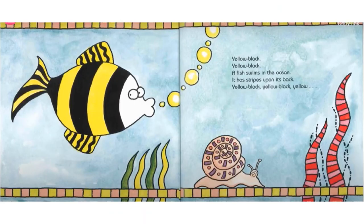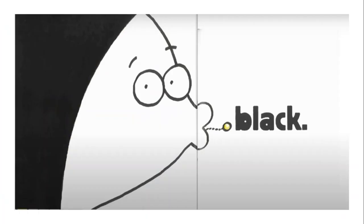Yellow, black, yellow, black. A fish swims in the ocean. It has stripes upon its back. Yellow, black, yellow, black. Yellow? Hmm. What colour do you think would come next? Black. That's right.